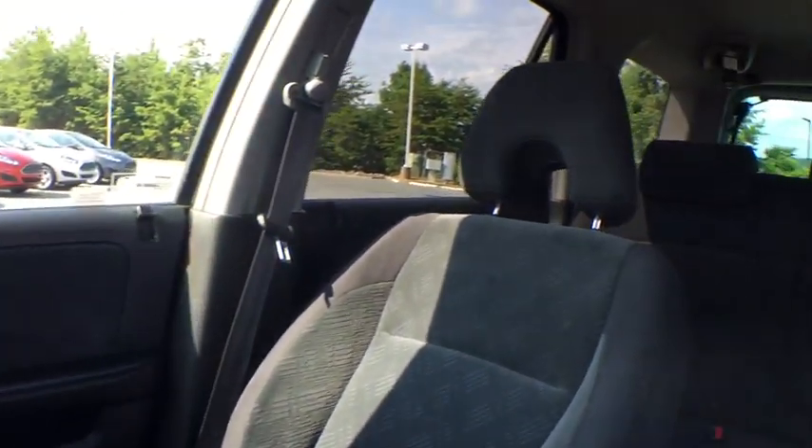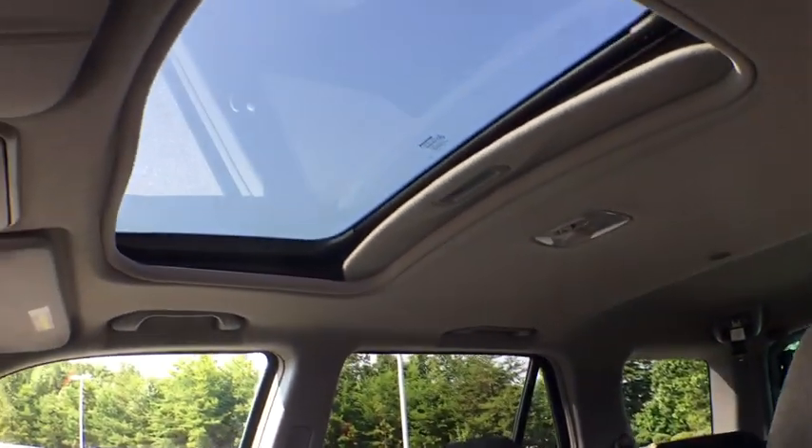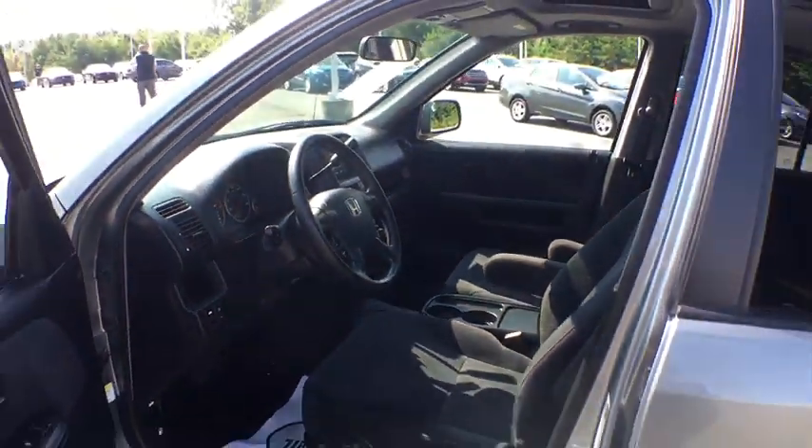Power moonroof, tachometer, overhead console, remote keyless entry, panic alarm, brake assist, rear window wiper, cloth seat trim, driver vanity mirror, front reading lamps.